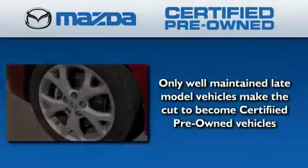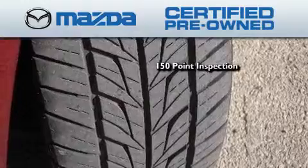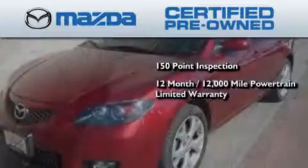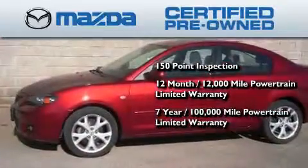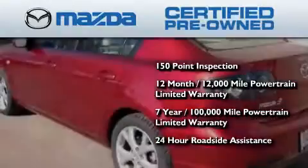Because we want your certified pre-owned Mazda to feel like new, each vehicle is required to endure an uncompromising 150-point inspection. Comes with a 12-month, 12,000-mile vehicle limited warranty, a 7-year, 100,000-mile powertrain limited warranty, and 24-hour roadside assistance throughout the term of the powertrain warranty.